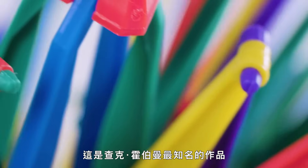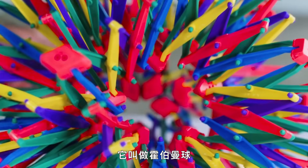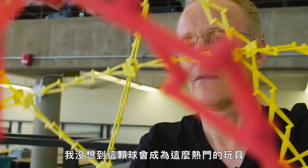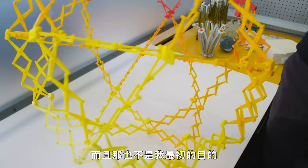This is the best known example of Chuck Hoberman's work. It's called the Hoberman Sphere, and it's one of the most iconic toys to come out of the 90s. He didn't expect that the sphere would become such a popular toy, and it wasn't what he was actually looking for.